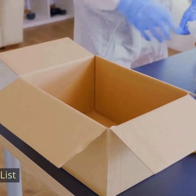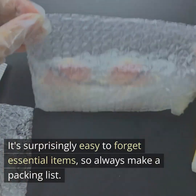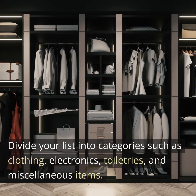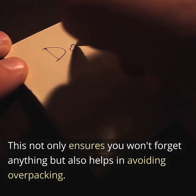Packing List. It's surprisingly easy to forget essential items, so always make a packing list. Divide your list into categories such as clothing, electronics, toiletries, and miscellaneous items. This not only ensures you won't forget anything but also helps in avoiding overpacking.